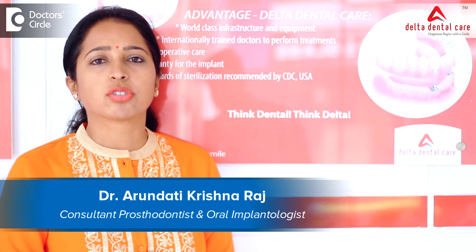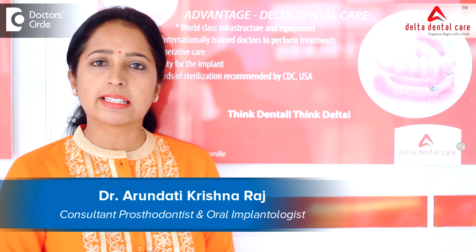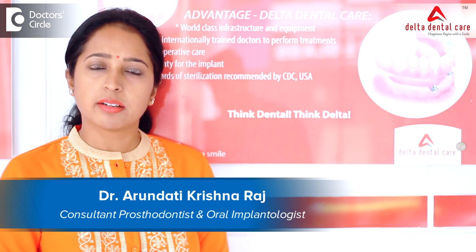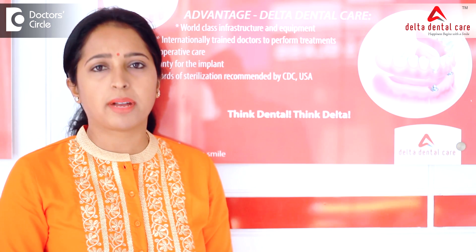Hello everyone, I am Dr. Arundhati Krisharaj, clinical director at Delta Dental Care, specializing in prosthodontics and oral implantology.